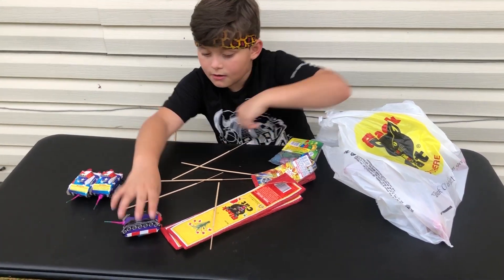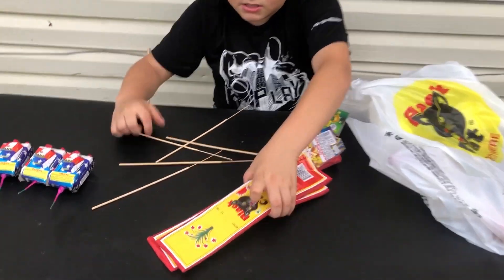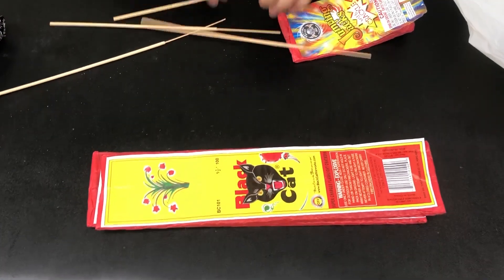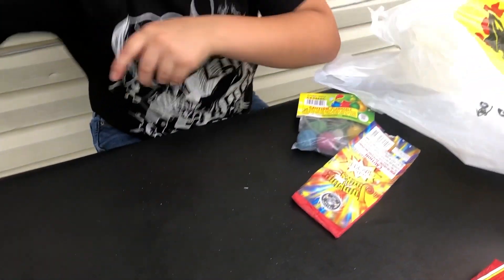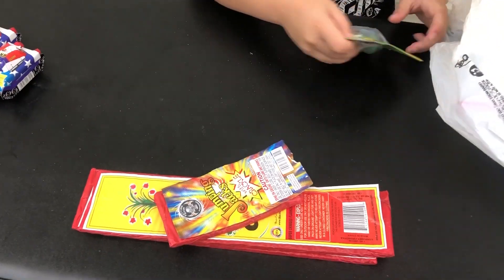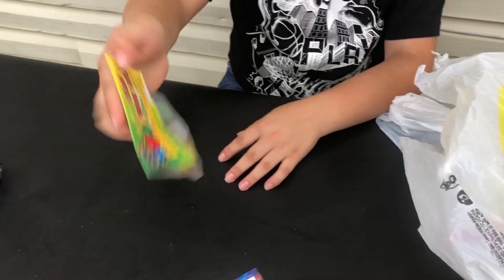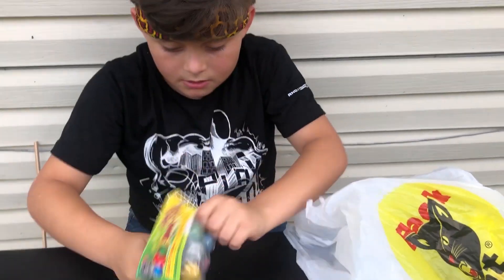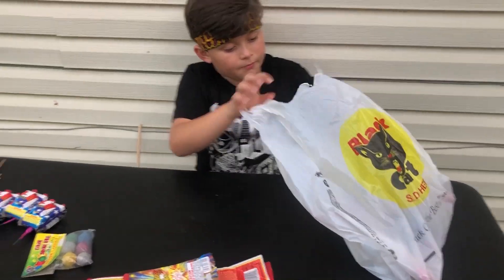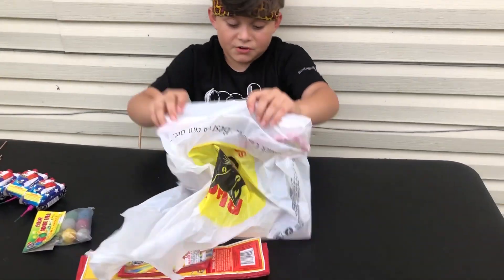We have all the tanks right here. We have these strips of black cats, and these lighter things — don't really need those. And we have jumping jacks, it says with the crackle. Put that with the others. And we have colored smoke balls right here. Put those over here. And then bag number two with more stuff in it.